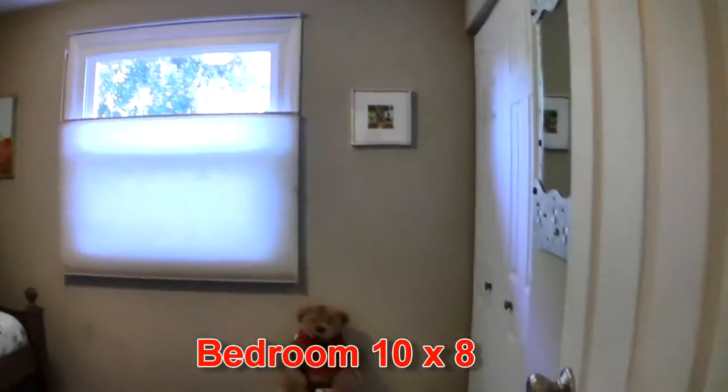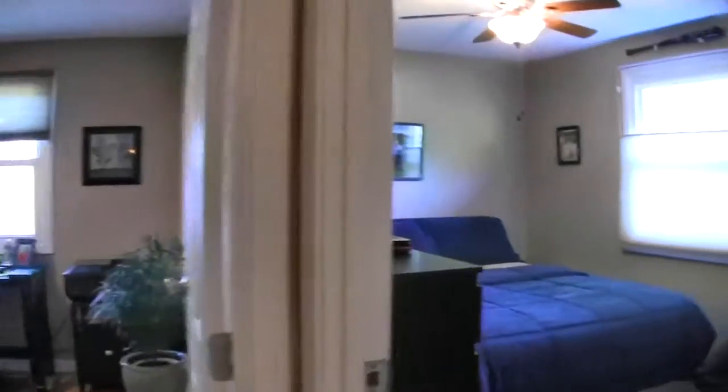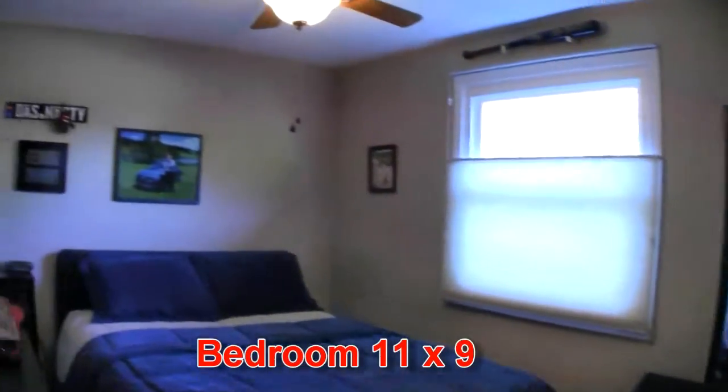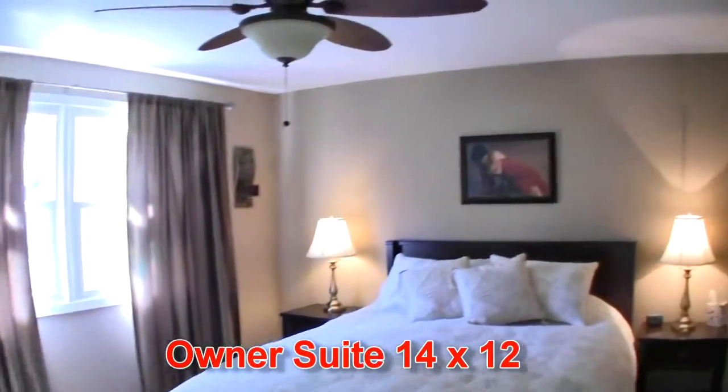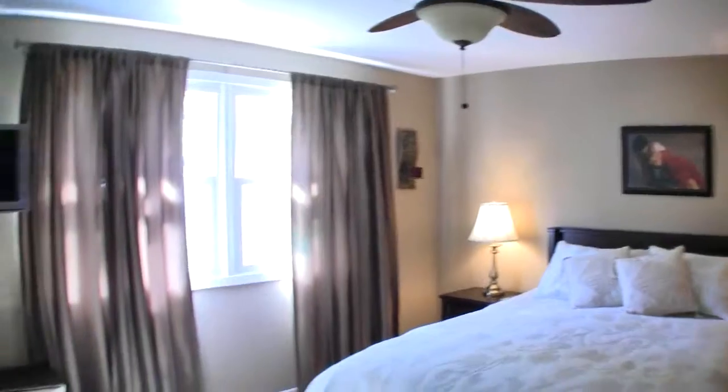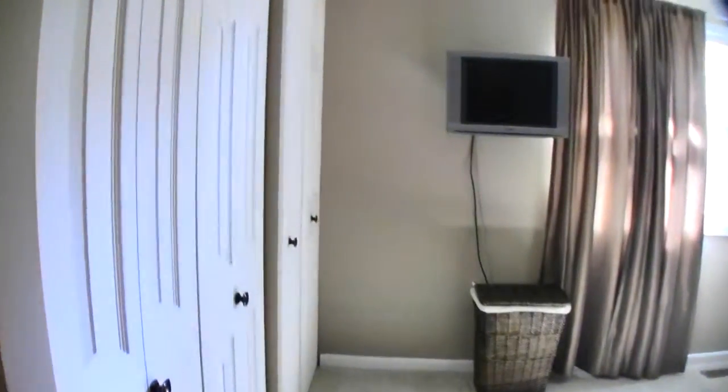Bedroom 4 is also finely appointed with new paint, and there's furnace access. Bedroom 2 features linen and extra storage access. The owner's suite offers generous size, attractive paint, carpeting and extra storage space. Dual closets, both organized, and a view of the backyard.